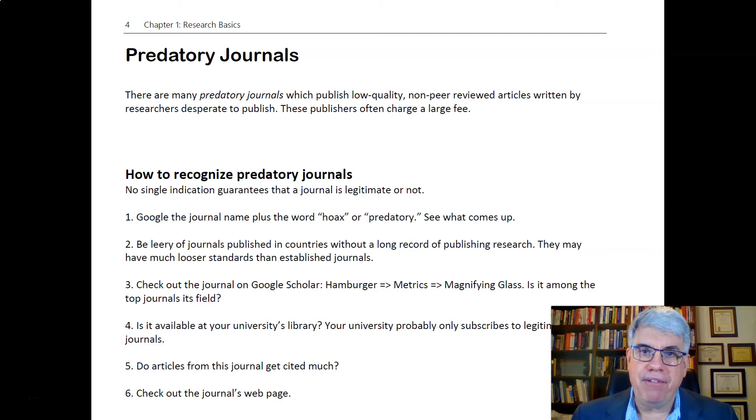With everything going online, this phenomenon — this need for people to publish papers — has created a weird market phenomenon where a lot of online journals say they'll publish your paper for $600 or $300 or things like that. And sometimes they say they'll peer-review it.